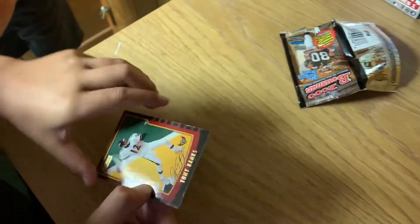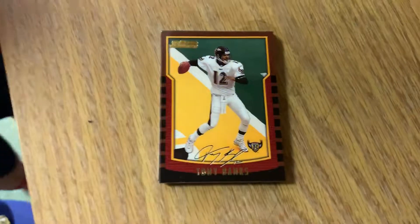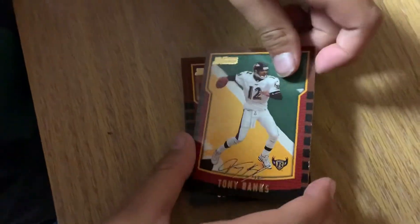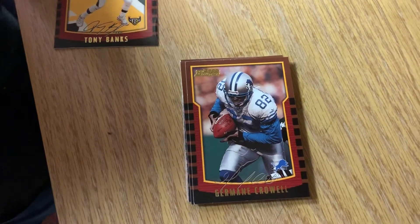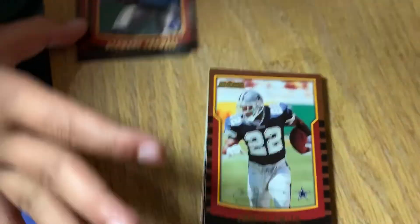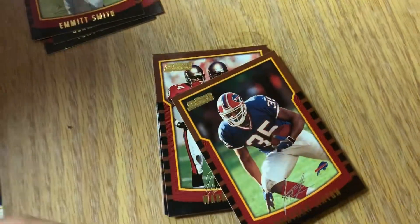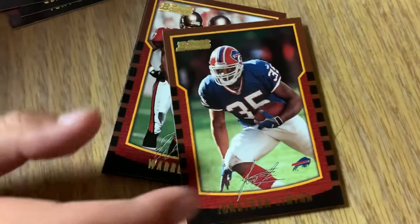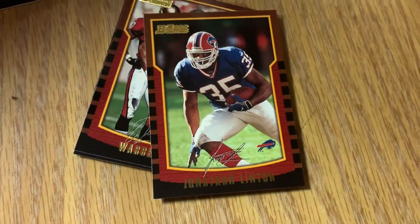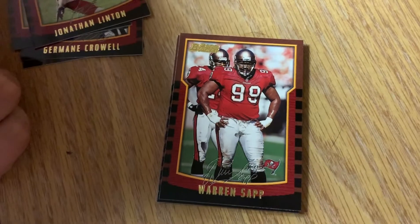Be careful. Let's put the cards down flat on the table. We have Tony Banks - facsimile autograph, not a real autograph. Jermaine Crowell - these are facsimile autos as well. Emmett Smith - great running back for the Cowboys, cool card, but not Tom Brady. Jonathan Linton for the Bills.